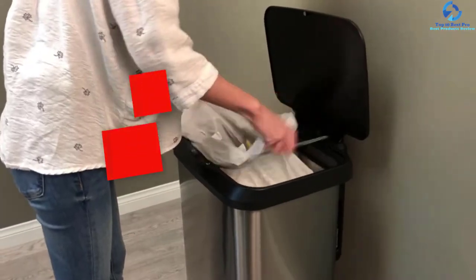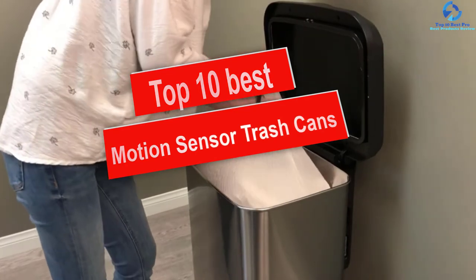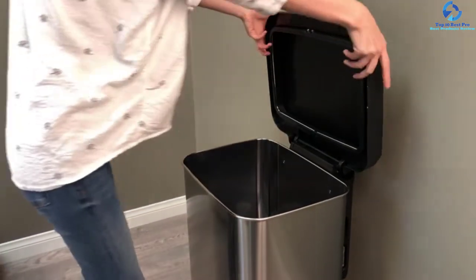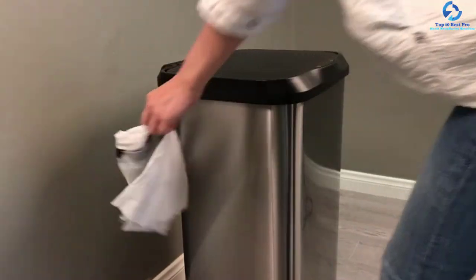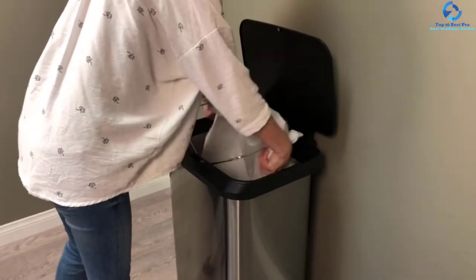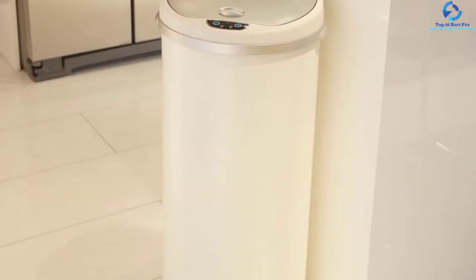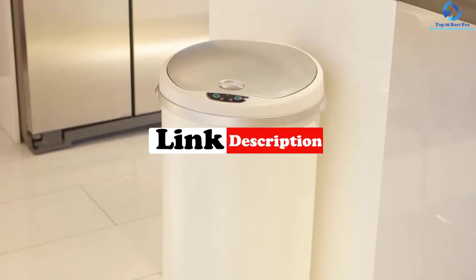Hey guys, in this video we're going to be checking out the top 10 best motion sensor trash cans. I made this list based on my personal opinion and hours of research, and I've listed them based on quality, durability, price, and more. I've included options for every type of consumer, so if you're looking for an entry-level option or the best product money can buy, we have the product for you. For updated pricing on the products mentioned, be sure to check the links in the description below.